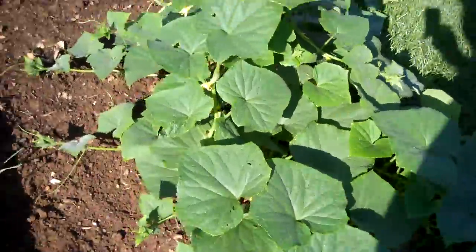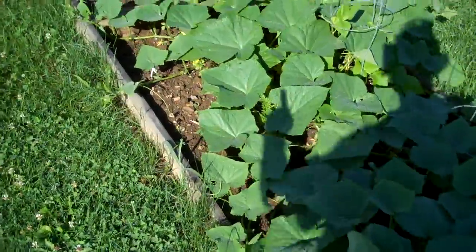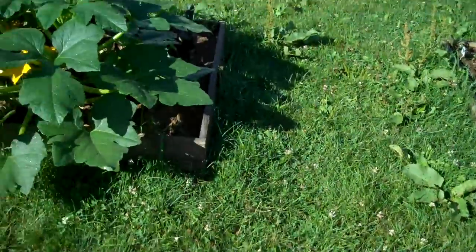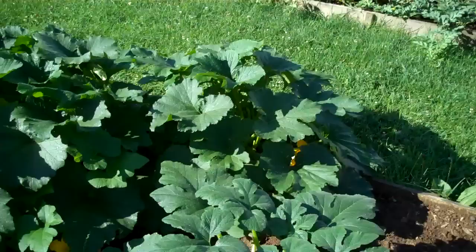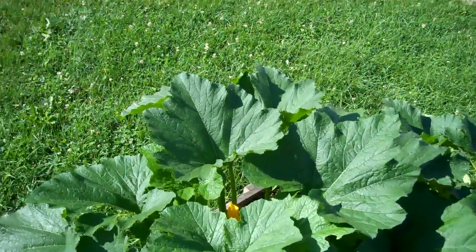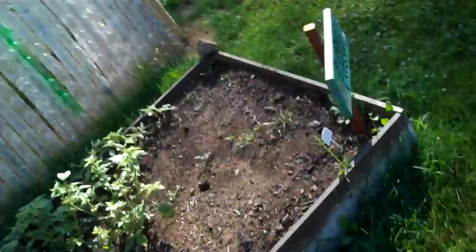But you can see here, we have many more. There are peppers. It looks like some rabbits got in here. There were lettuces here earlier, and tomatoes. But for our purposes, we are going to check out this greenhouse.